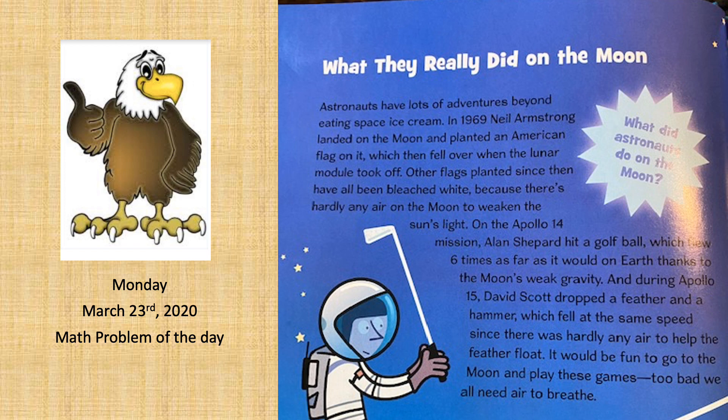On the Apollo 14 mission, Alan Shepard hit a golf ball which flew six times as far as it would on Earth, thanks to the moon's weak gravity. And during Apollo 15, David Scott dropped a feather and a hammer, which fell at the same speed since there was hardly any air to help the feather float.